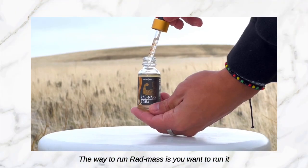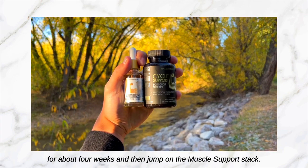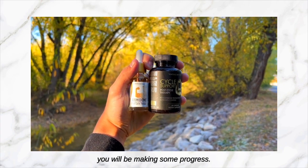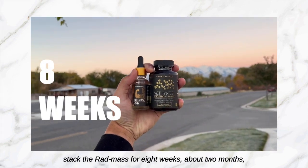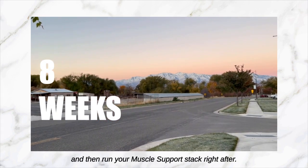The way to run Rat Mass is you want to run it for about four weeks and then jump on the Muscle Support Stack. That's a nice eight-week run where you will be making some progress. If you want to go a little harder, you can stack the Rat Mass for eight weeks — about two months — and then run your Muscle Support Stack right after.